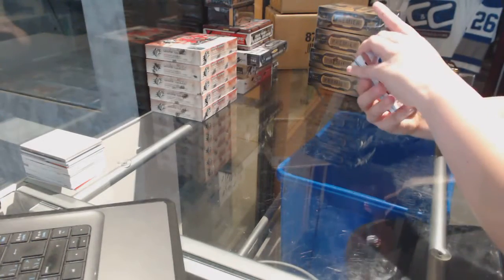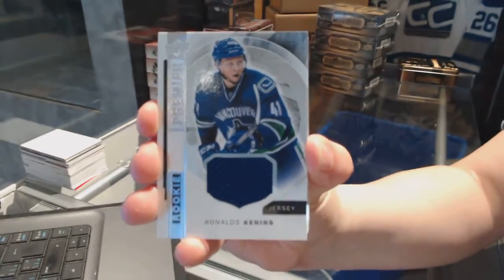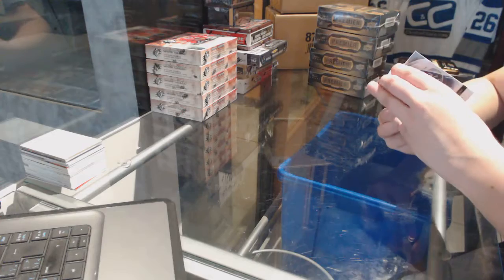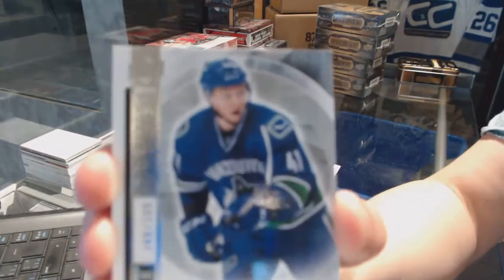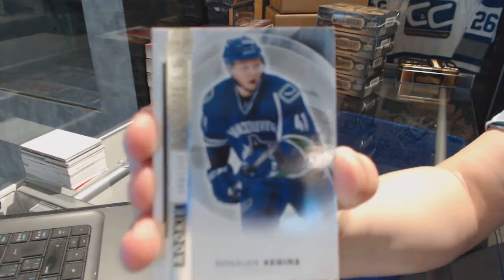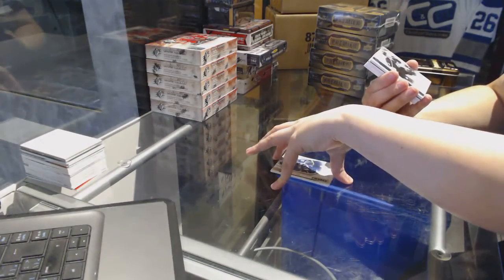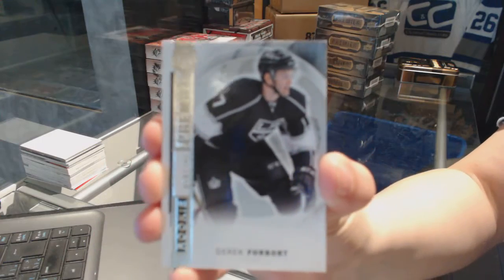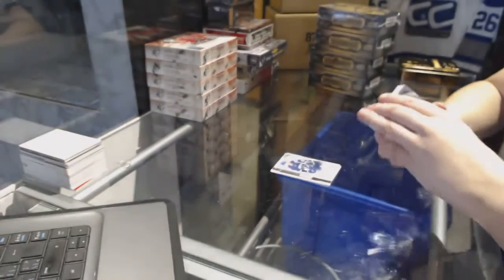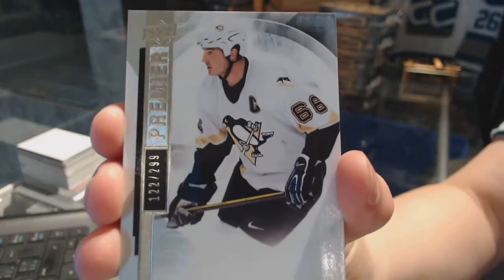We've got a base jersey rookie of Ronald Keenan for the Vancouver Canucks. Base rookie numbered to 399 for the Vancouver Canucks, Ronald Keenan — it's a Keenan box. Base rookie numbered to 399 for the LA Kings, Derrick Forbort. Base card numbered to 299 for the Pittsburgh Penguins, Mario Lemieux.